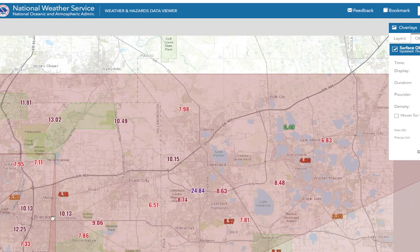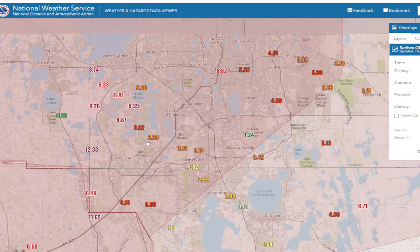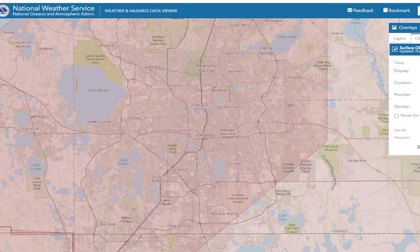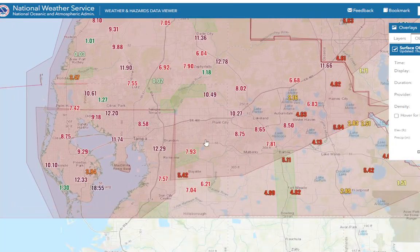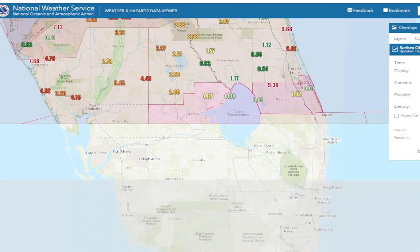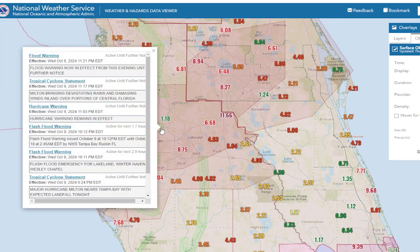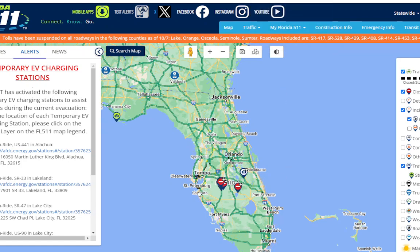I'm surprised there isn't more flooding here. I haven't been seeing pictures of it — it may be happening but we're just not seeing it. I've only seen the saltwater flooding over at Venice Beach, and I'm sure Siesta Key. But we still have that special flash flood emergency going on — flash flood emergency continues for this area. There's a lot of rain here that has fallen and it's going to cause issues with flooding.